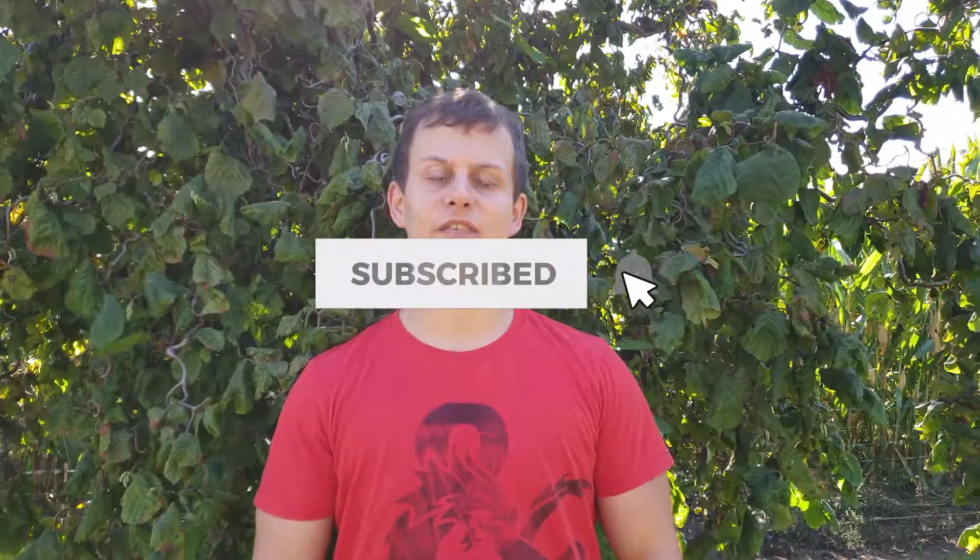Welcome to the 13th episode of my personal fitness journey from fat to fit. This week was another good week. I bench pressed 80kg again and I set a new squat PR. So stay tuned, also stay tuned for the progress photos at the end of the video. Do not forget to subscribe and hit the bell icon if you like this video.